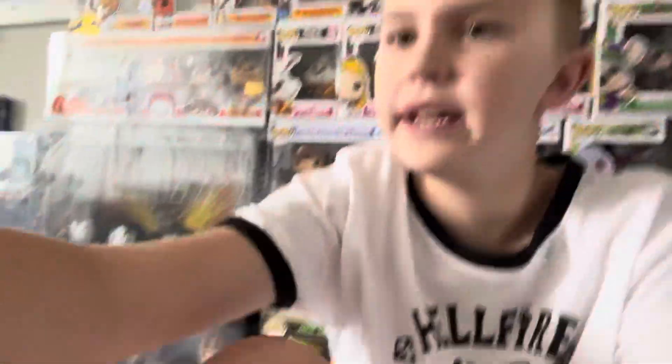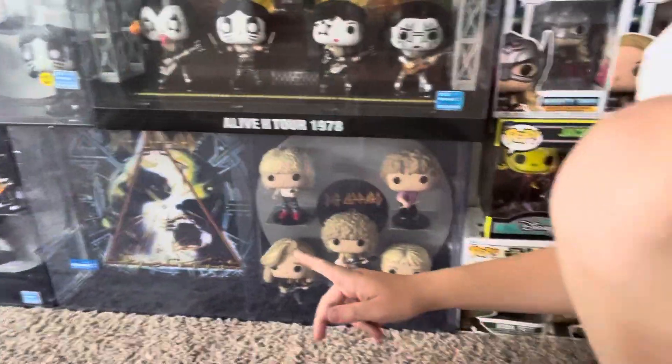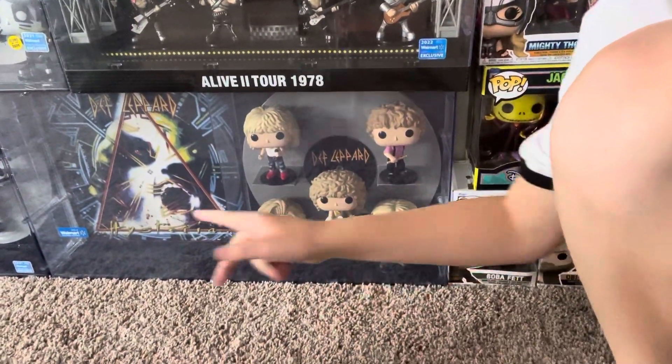Next up is the Def Leppard Album of Hysteria, also about $75. This is the Walmart exclusive and I really love that one as well.